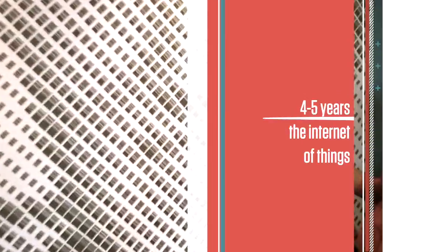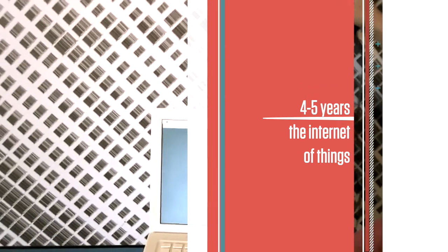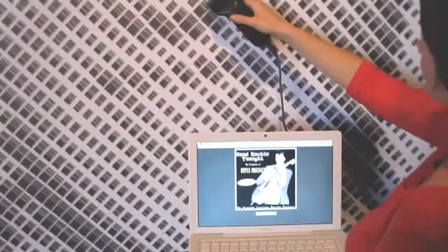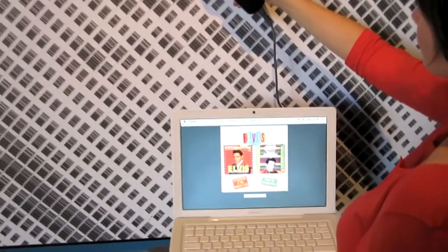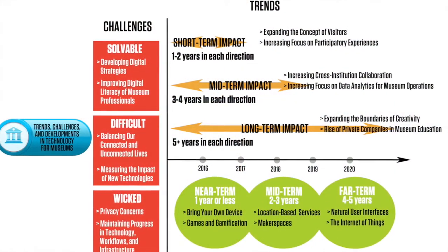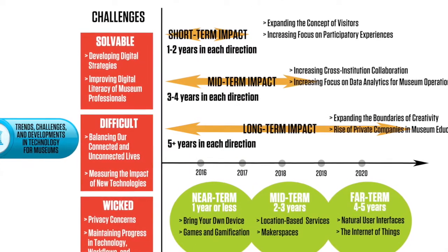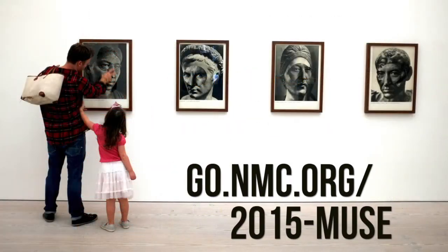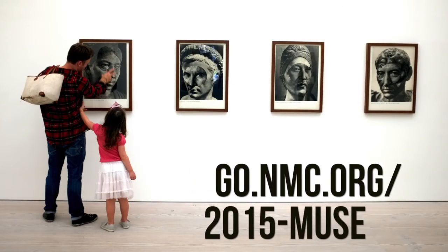The Internet of Things has long been on the radar for museums and is currently being used to track and monitor the condition of artworks and objects. It also has the potential to create a museum without walls, where cultural knowledge is embedded into everyday activities. All of these topics are detailed in the NMC Horizon Report 2015 Museum Edition. Download your copy and share it for free at go.nmc.org/2015-muse.